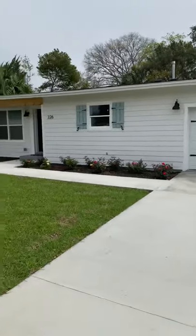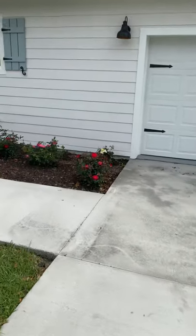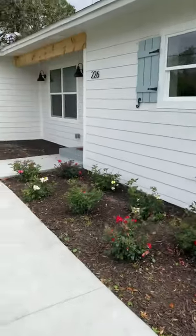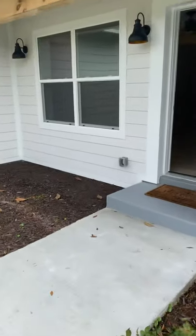This home has been completely remodeled. It's a 1954 home; however, once you get inside, you won't feel like it's 1954. Four-bedroom, three-bath.